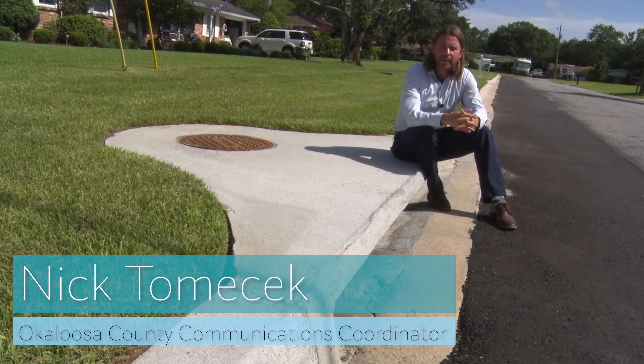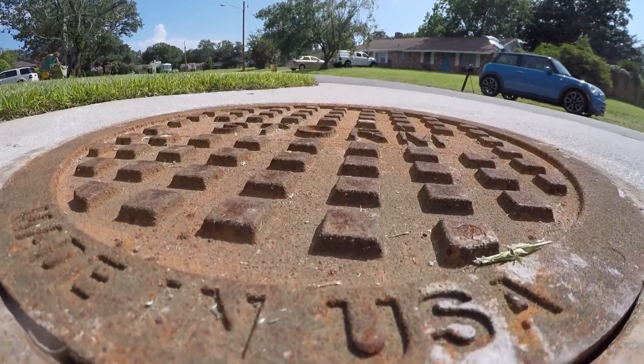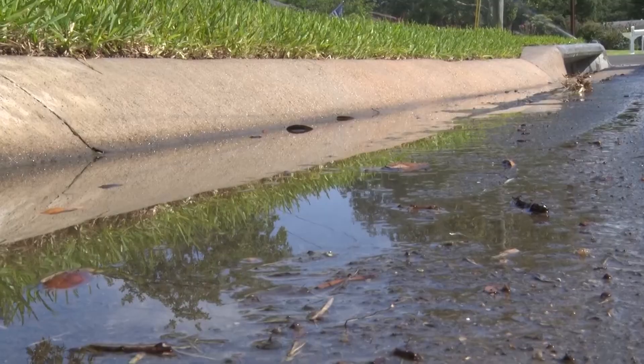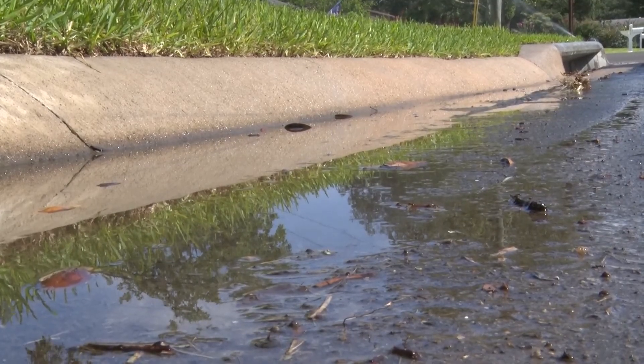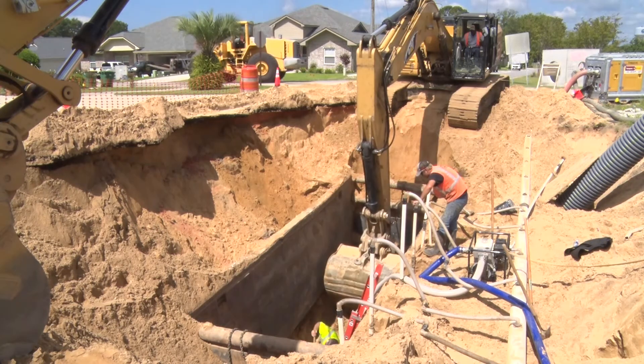We're no stranger to rain in Okaloosa County, but where does all that water go once it hits our streets? Okaloosa County is growing at an incredible rate, and by maintaining stormwater systems we could help alleviate some of the stormwater runoff pollution as well as alleviate some of the areas that have been known to flood throughout the years.